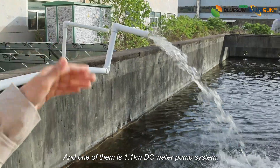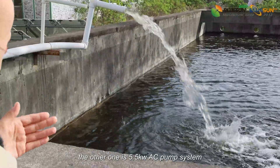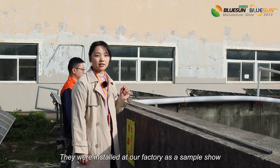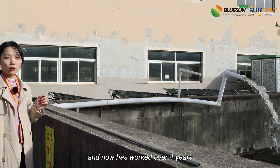One of them is a 1.1kW DC pump system, and the other one is a 5.5kW AC pump system. They were installed at our factory at the Sample Shore since 2019, and have now worked over 4 years.